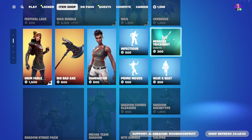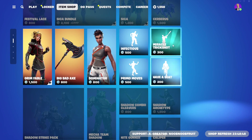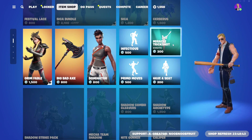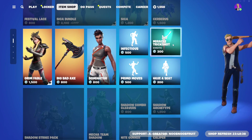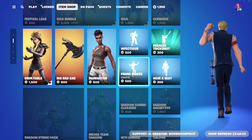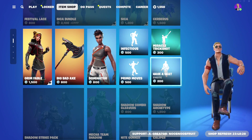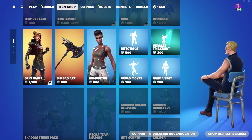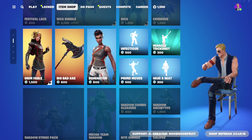Then we have the Infectious emote - very popular and very OG. We also have the Miracle Trick Shot emote and the Primal Moves emote. I really like the new design where you get a side preview without having to click it. There's also the Seat emote - I really need this as a content creator, for whenever I'm showing something or spectating an event. I'll probably buy it.